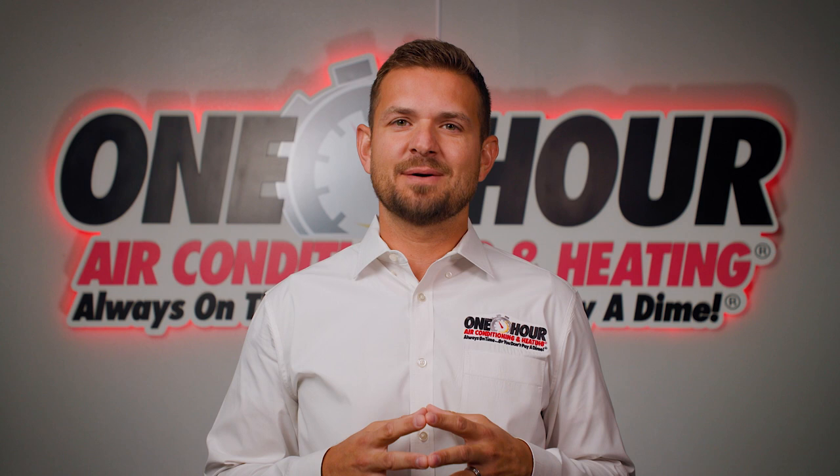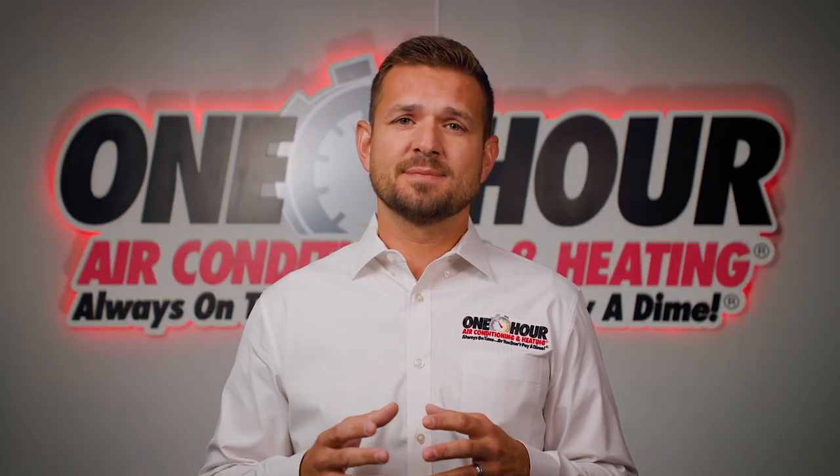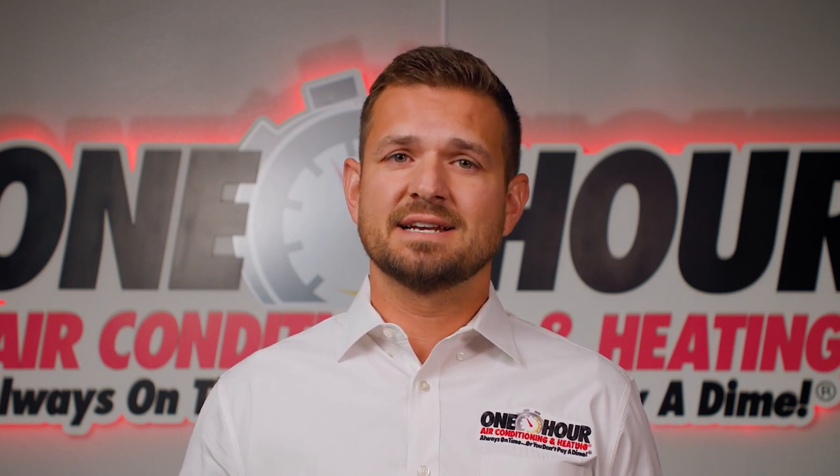Hi, I'm Dustin with One Hour Air Dallas. Getting cooler and warmer air into your house takes maintenance and support to keep everything functioning. There are other options than a traditional HVAC unit. You may consider switching to a geothermal system for a more eco-friendly and economic way.